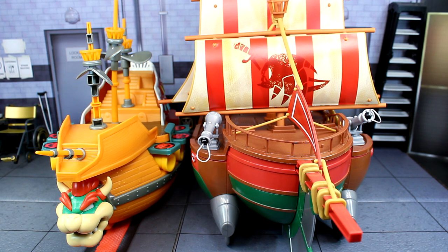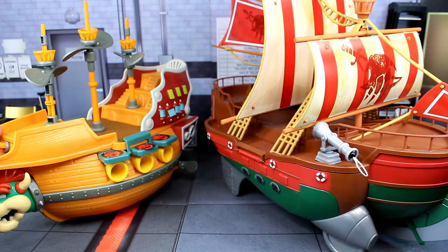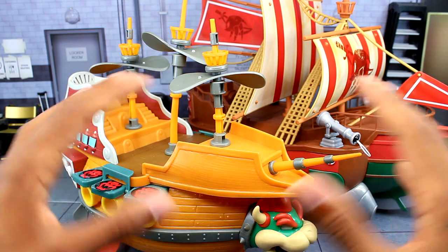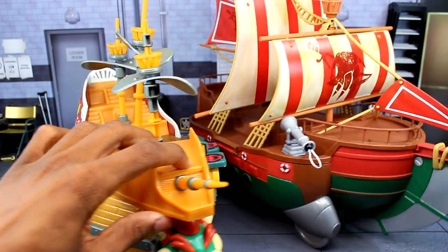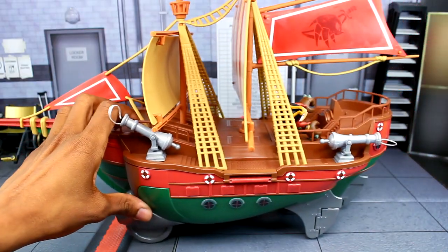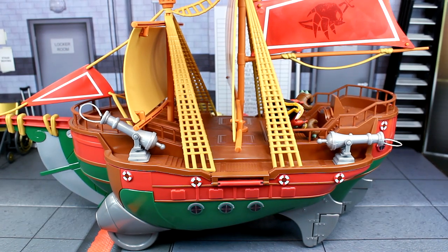Here's a quick comparison — the Angels Voyage Ship next to the Bowser Airship. The Angels Voyage is noticeably bigger, and you can see it clearly side by side. It's definitely taking up the most space of the two, and it's a little hard to get both on frame at once.